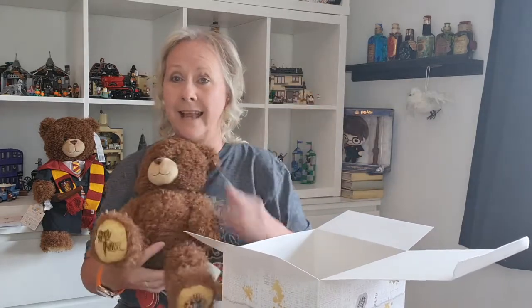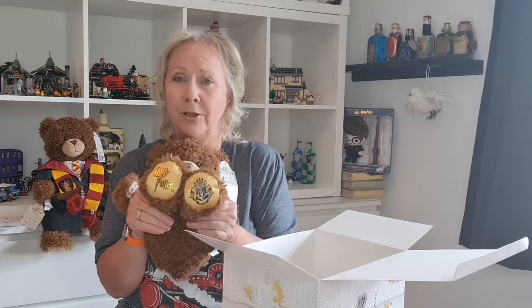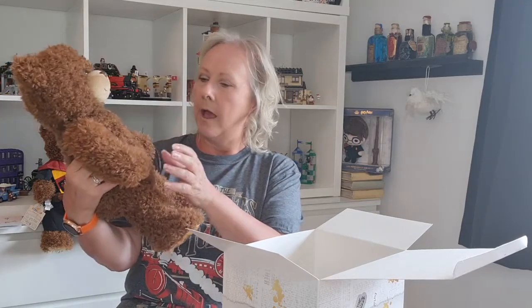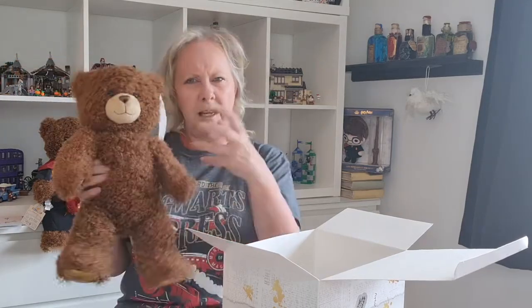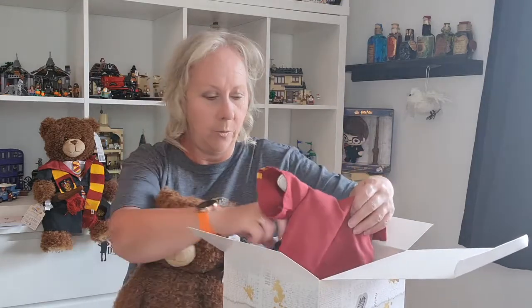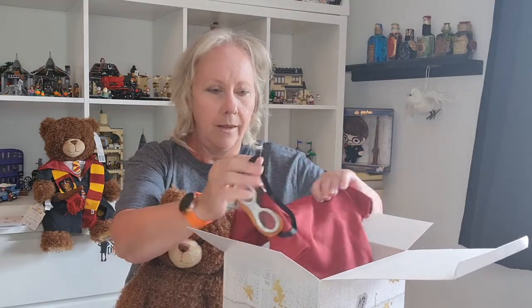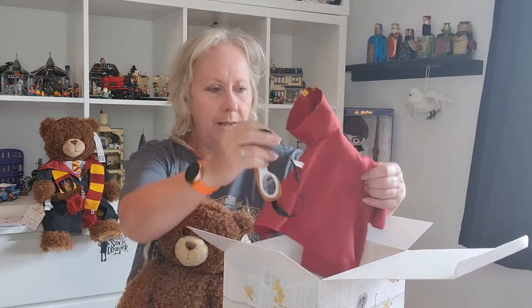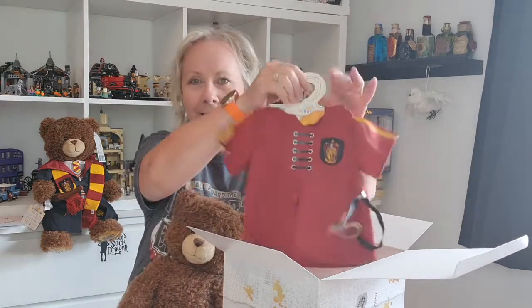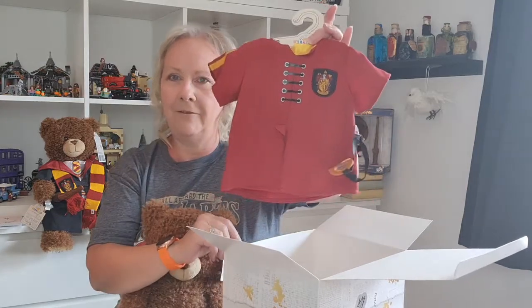Basically he is the same bear. He's got the same squidgy paws that I really like. Again, he's filled really well. I was worried that they'd overfill him and he'd be rigid, but he's not — he's really soft and squidgy. Should we have a look and see what we've got in the box? We have got a little Quidditch outfit.